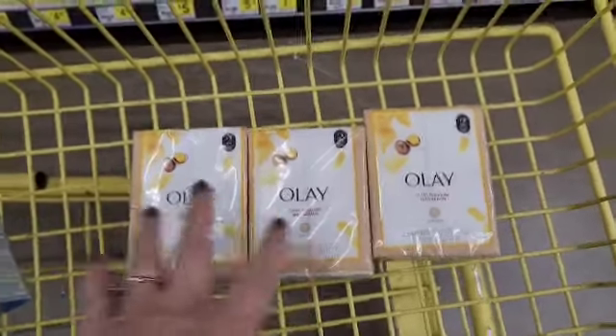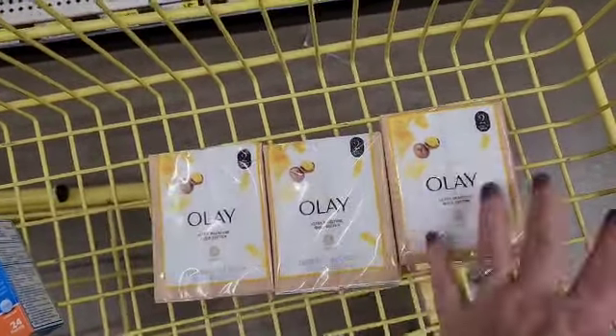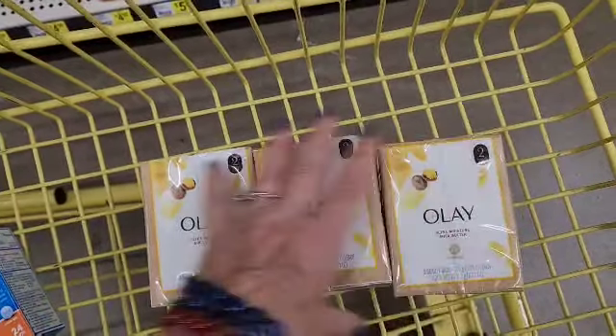I'm not gonna pick this up, but I just wanted to remind you — we have a $5 coupon that is attaching to three of these, making all three of these $4 and change.